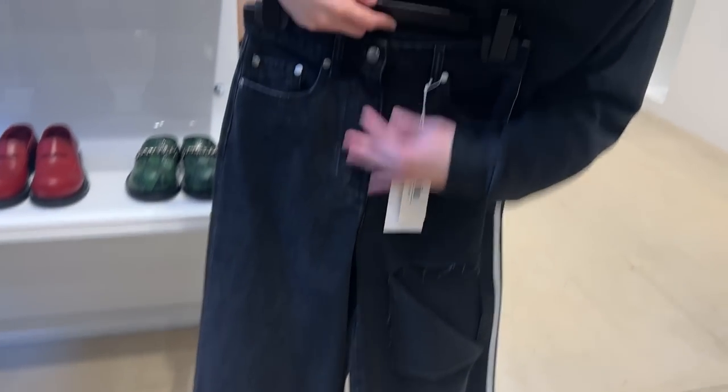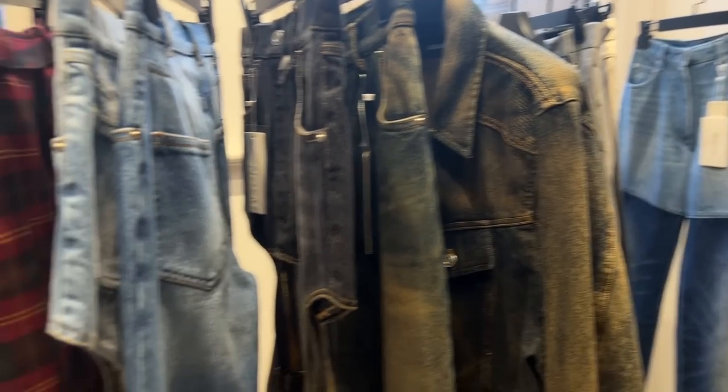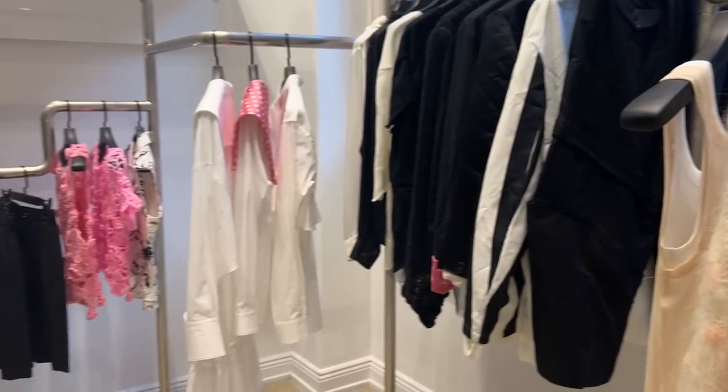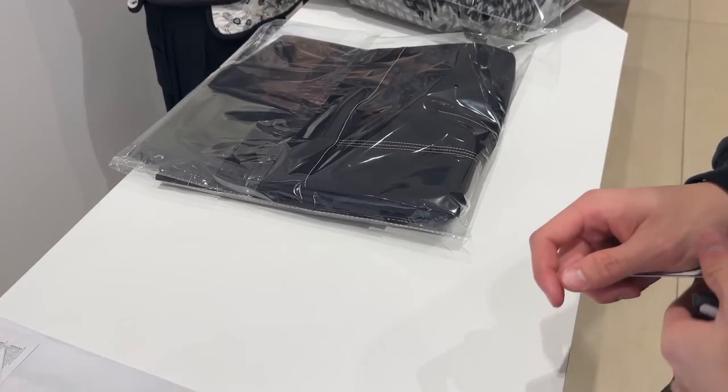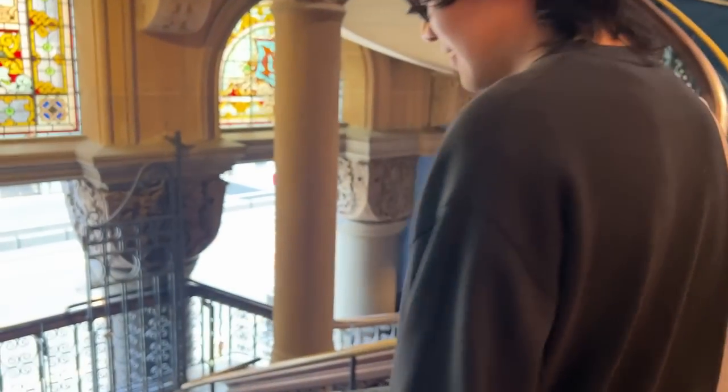So high-waisted, so long. Men got enabled. This is what it is — gotta treat yourself sometimes, right? I've been wearing this outfit for so long. This is what it is.